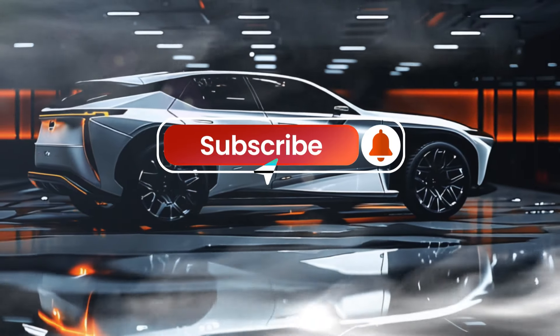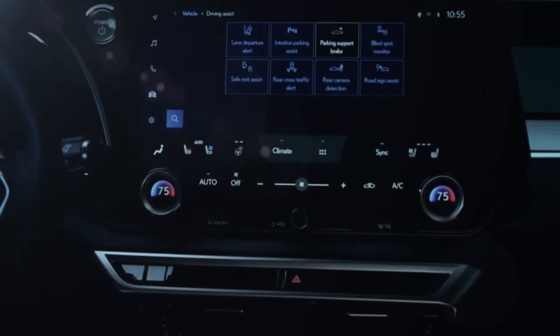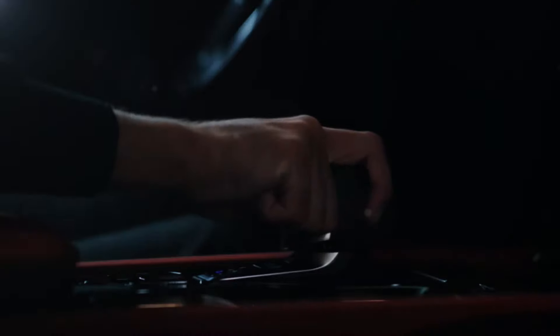Before we dive into the details of this marvel, don't forget to subscribe to our channel, hit that like button, and share this video with fellow car enthusiasts. We've got plenty more exciting reviews lined up, and you won't want to miss a single one.